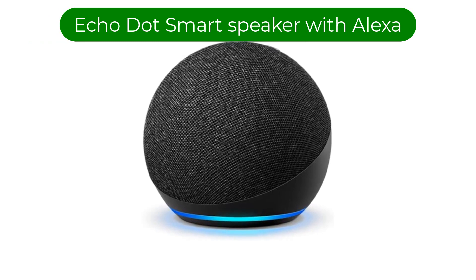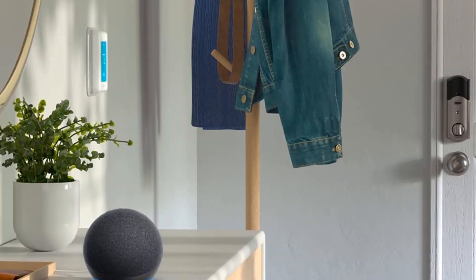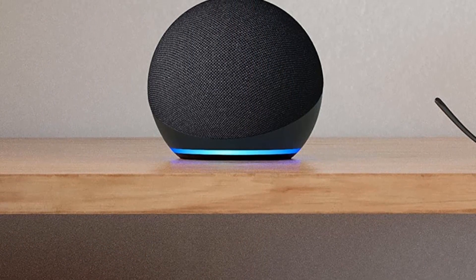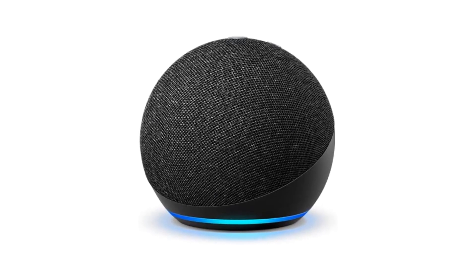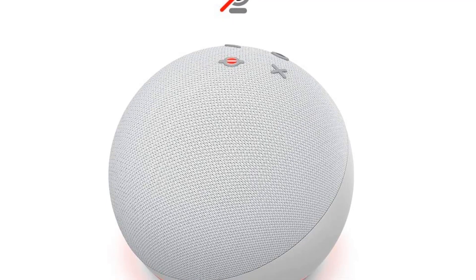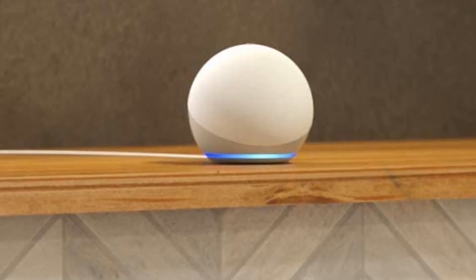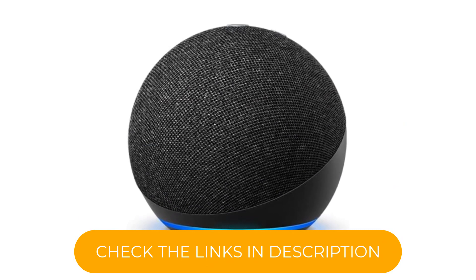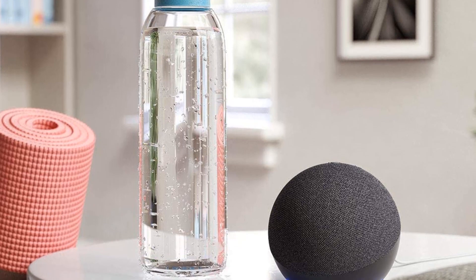Number 5. Our fifth best pick is the Echo Dot, Smart Speaker with Alexa. The Echo Dot 4th Gen 2020 release is a smart speaker featuring Alexa, Amazon's virtual assistant. This compact and stylish device is available in a sleek charcoal finish, making it a great addition to any room in your home. With Alexa built-in, the Echo Dot allows you to control your smart home devices, play music, access information and services, and more, all with just your voice. The Echo Dot features a 1.6-inch speaker that delivers clear and powerful sound, and also features a 3.5-millimeter audio output, allowing you to connect it to an external speaker for even better sound quality.